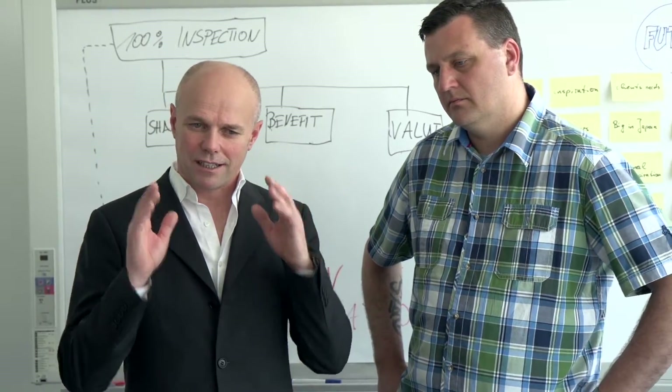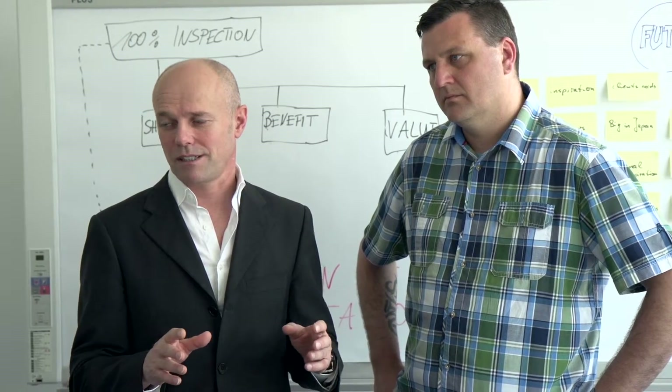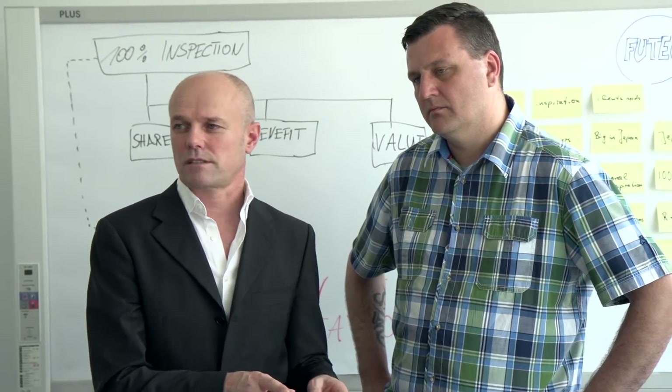We are specialists. FUTEC only sells 100% inspection systems in the printing industries and in the surface inspection. There are a lot of economic reasons to go for 100% inspection: process optimization, claims of final customers, and also for how to set up the printing process.